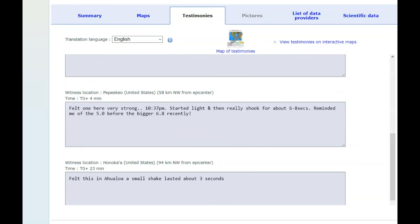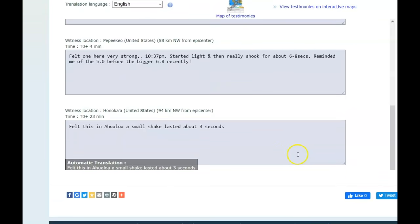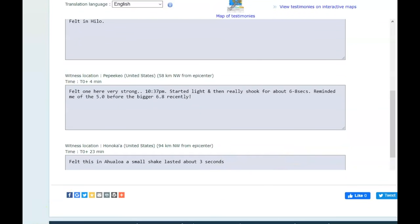Another report: felt very strong at 10:37 p.m., started light then really shook for about six to eight seconds — reminded the reporter of the 5.0 before the bigger 6.8 recently. Another felt report says about three seconds, and that's all they have on there.